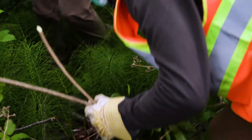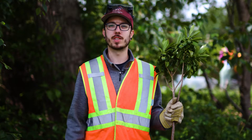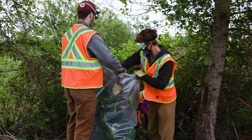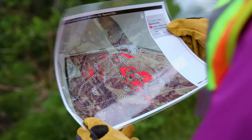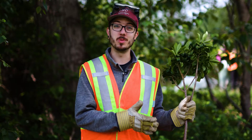Like any invasive species, Daphne is fast-growing and regenerates really effectively. So we want to be following up on any sites that we've done management at at least a couple of times within a year after treatment, to make sure that we can remove any of those new sprouts.